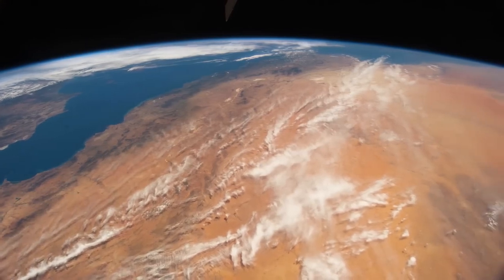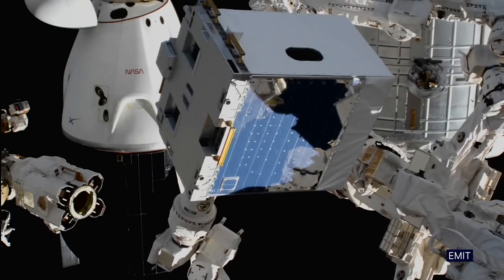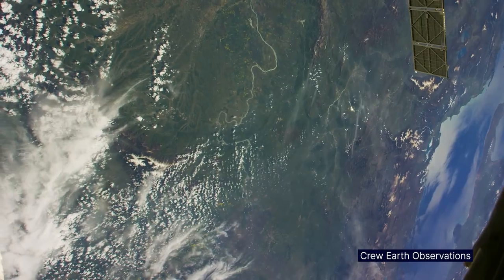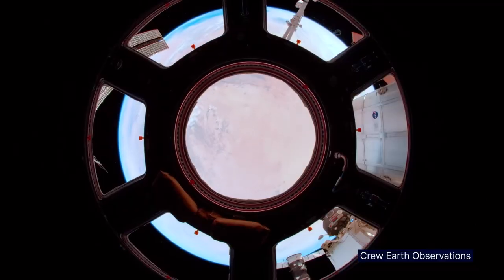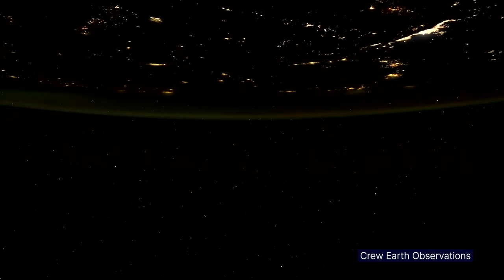There are several Earth science experiments, one of which is looking at dust in the atmosphere and helping to refine our understanding of the climate and how that's changing. I am a geologist, and to be able to see places that I have done fieldwork — to be able to see those from the orbital perspective we have here on the ISS — is just absolutely amazing. Earth is gorgeous.